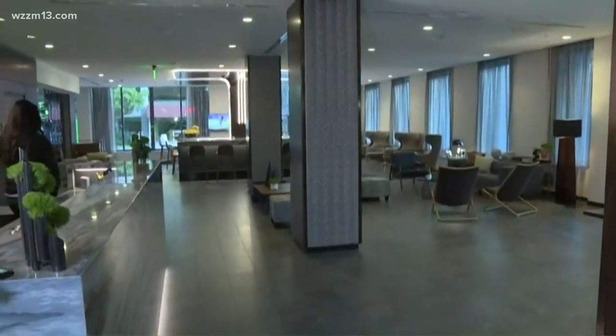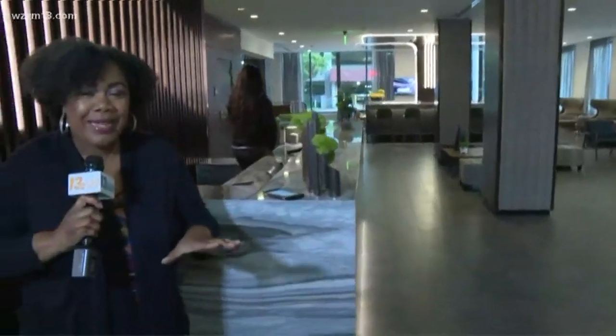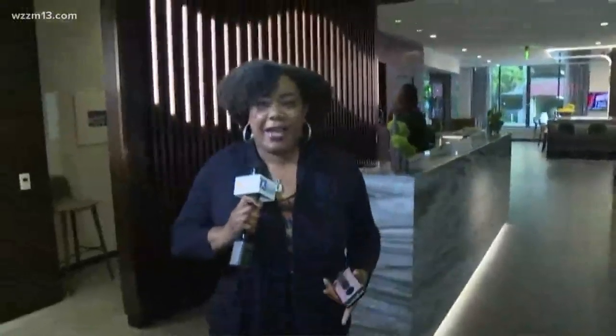The last time this space was open to the public, it was a TGIFriday's restaurant. Now it is the AC Hotel right here in downtown Grand Rapids, ready to check in guests. This hotel has a fitness area, it has a lounge area, it has a kitchen.